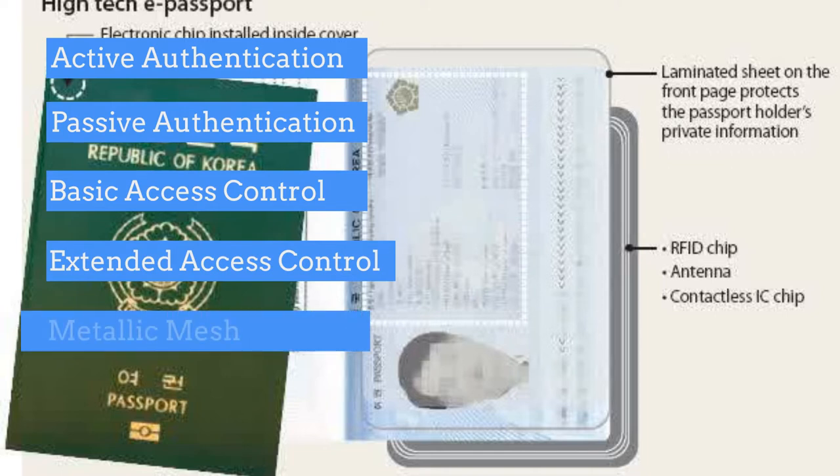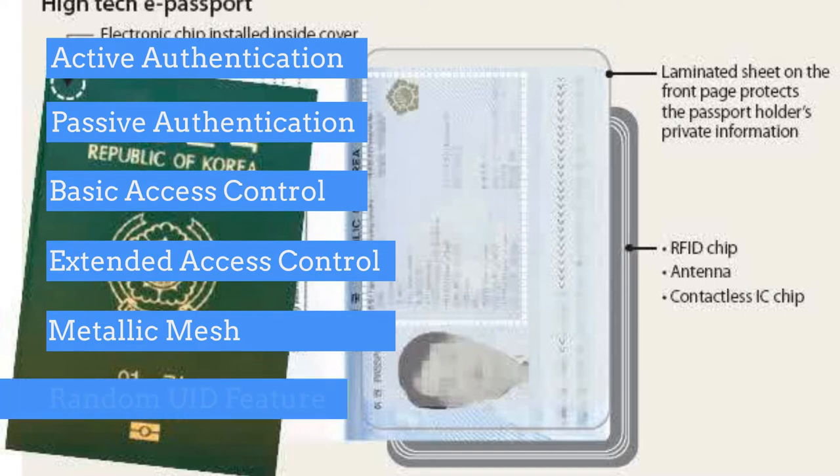Extended access control provides an extra safeguard for iris scans and fingerprint data. A metallic mesh — an RF-blocking material — is embedded into the passport booklet to prevent skimming or unauthorized reading, as the passport must be open to be scanned. A random UID feature works to prevent tracking by issuing a new and random UID every time the chip is accessed and authorization to the data is granted.